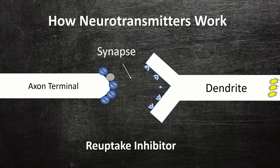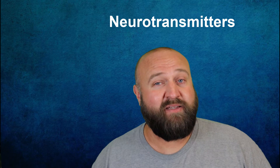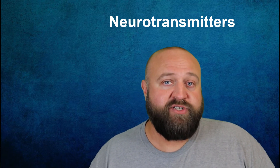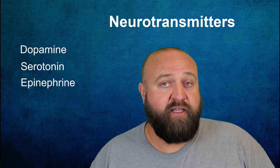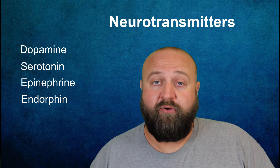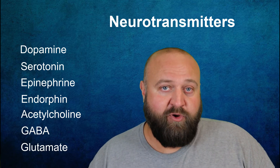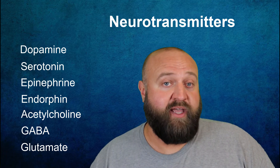Although there are dozens of different types of neurotransmitters, I wanted to dive into some of the most important ones for psychology. These neurotransmitters include dopamine, serotonin, epinephrine, endorphin, acetylcholine, GABA, and glutamate. I'm going to talk a little bit about each of these and the role they play. Keep in mind that most of these have multiple functions that overlap with other neurotransmitters.